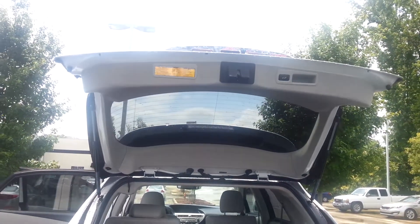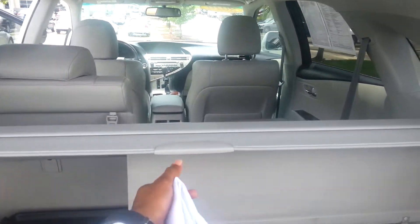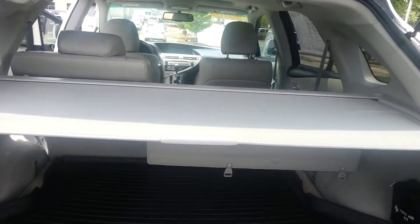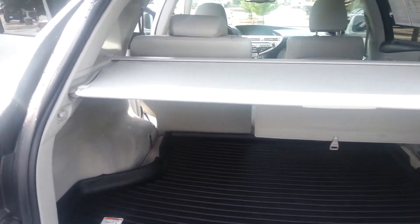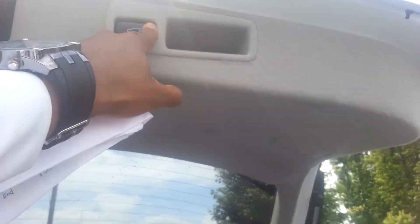It has a power lift gate in the back. Also, it has the privacy screen in the back, so that's really convenient. Just a great looking car.